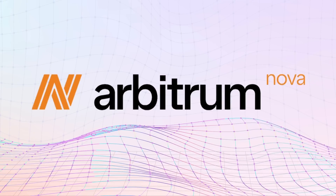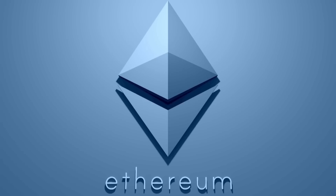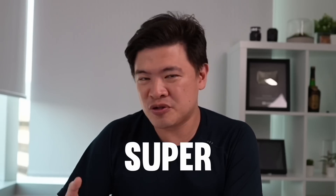In today's video, we are going to take a look at Arbitrum Nova, and this is actually quite exciting because this is built with Ethereum in mind. It's actually an Ethereum scaling solution, but it's also super cheap.